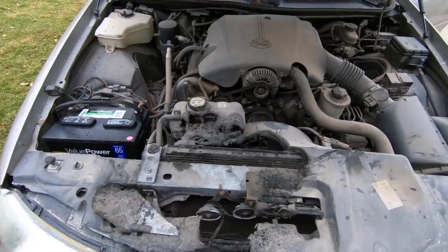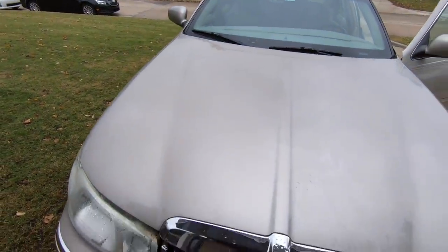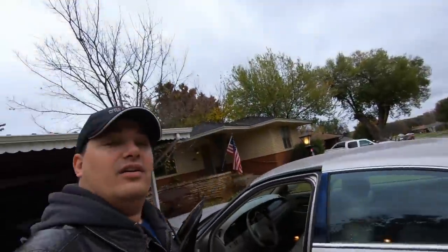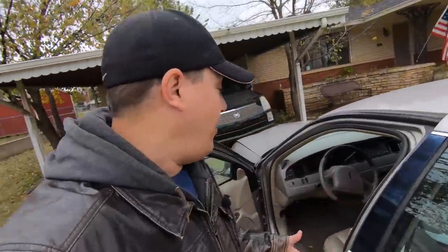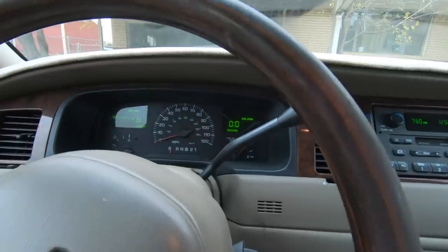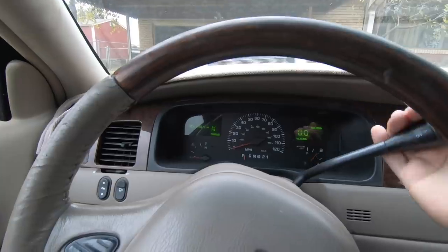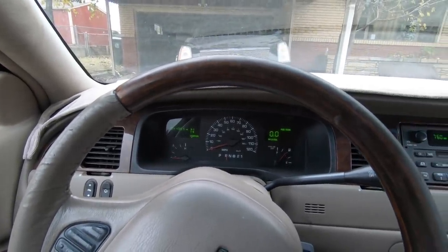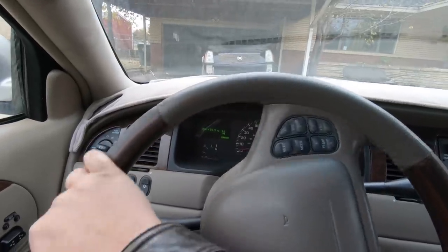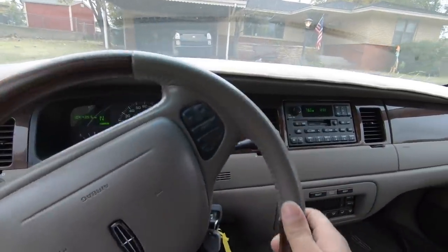Even though the coolant reservoir is melted, it still has some coolant in it. Let's do something really unthinkable — let's go for a drive. We just got to do it quick. I'm not trying to blow this up, but I gotta know if the transmission and everything work on this thing.